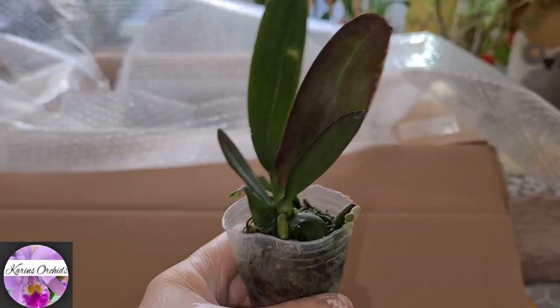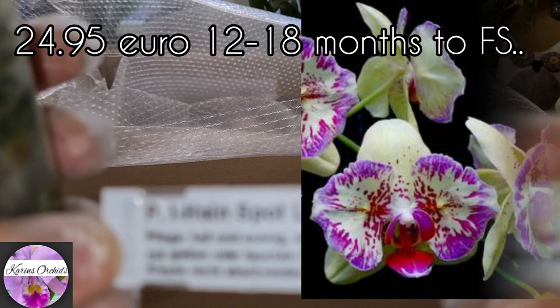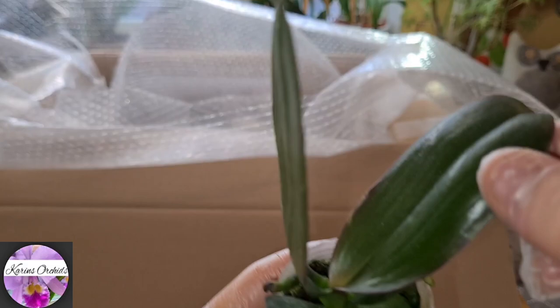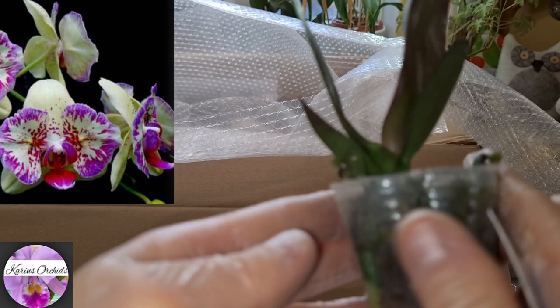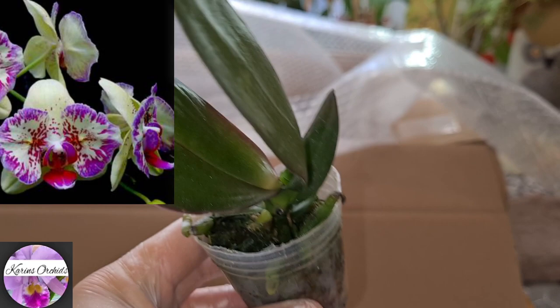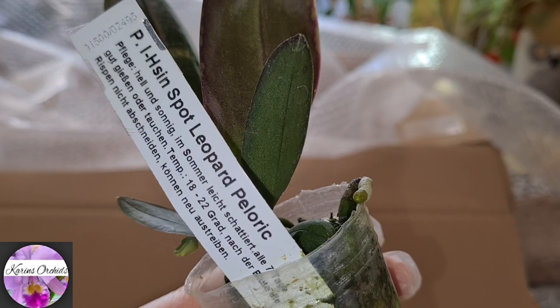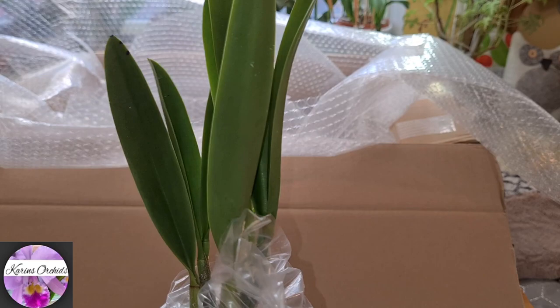And this is the other one — another quite young Phalaenopsis: Phalaenopsis l he's in spot leopard peloric. Of course peloric. It looks almost the same size as the other one, not much of a difference, but good roots, some new root tips there in sphagnum moss. It'll be quite a while until this one will bloom for me — perhaps one year. But this one is a lovely, beautiful one, quite expensive though.